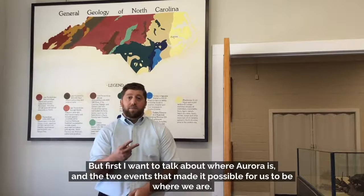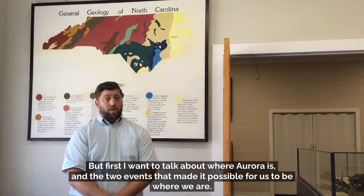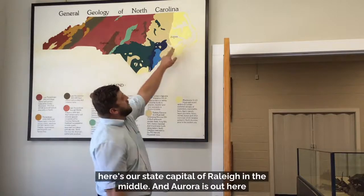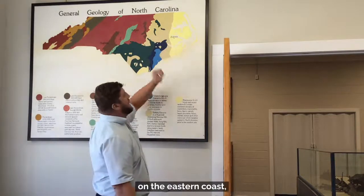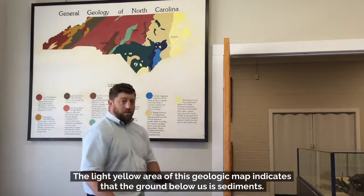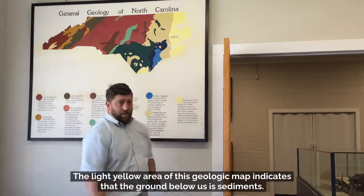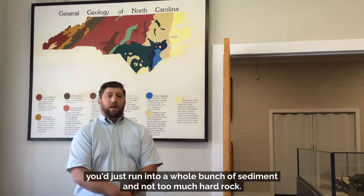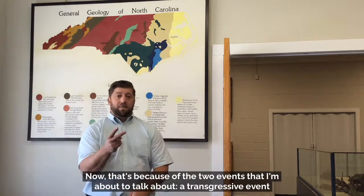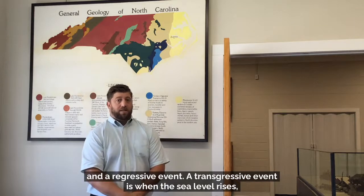Hello, and welcome to Aurora Fossil Museum. My name is Andrew Dicci, and I'm going to give you a short tour of our fossil museum. But first I want to talk about where Aurora is and the two events that have made it possible for us to be where we are. If you look at the map, here's our state capital Raleigh in the middle, and Aurora is out here on the eastern coast in this light yellow area. The light yellow area of this geologic map indicates that the ground below us is sediments — if you dug down, you'd run into a whole bunch of sediment, not too much hard rock. That's because of two events: a transgressive event and a regressive event.